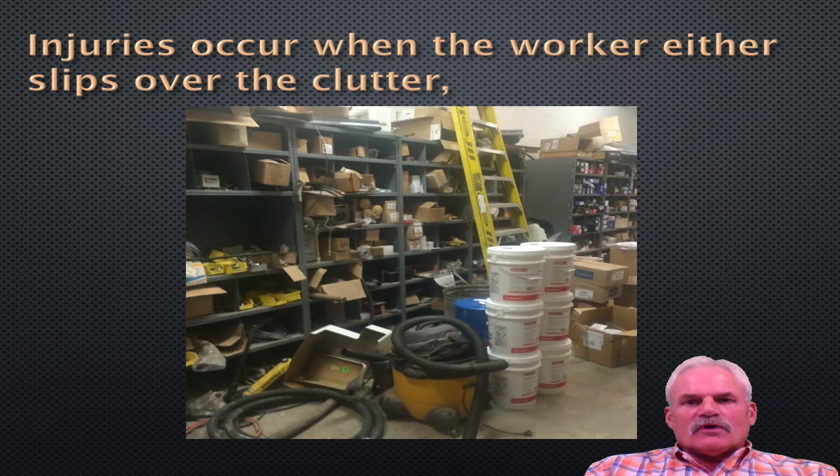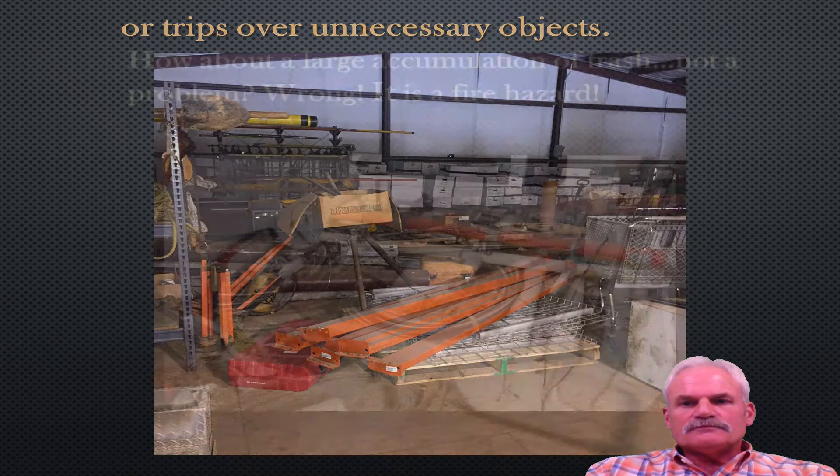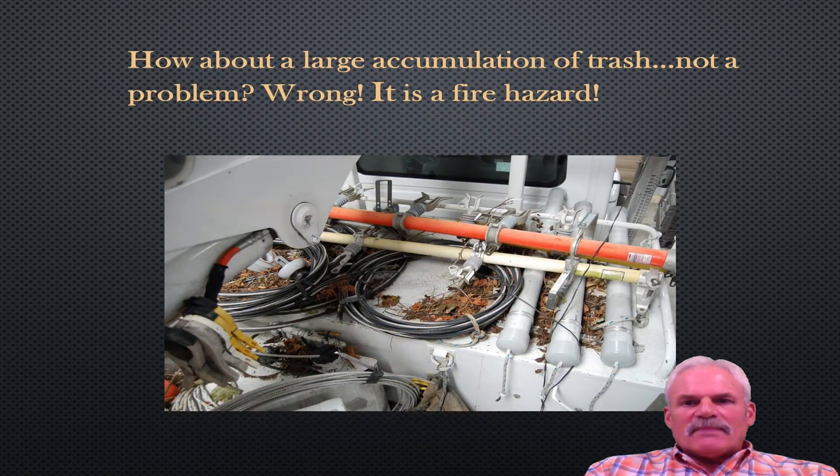Injuries occur when the worker either slips over clutter — it could be from the vacuum cleaner or these five-gallon buckets — someone trying to get something off the top shelf. To the point that we trip over unnecessary objects. Here we have racks that are sitting on the pallet. There's a right place and a wrong place for everything. This is unacceptable.